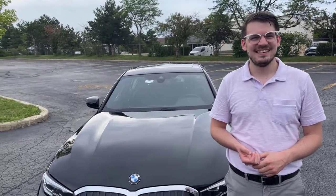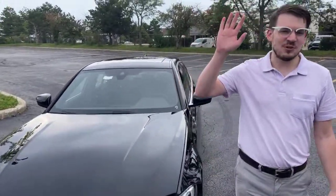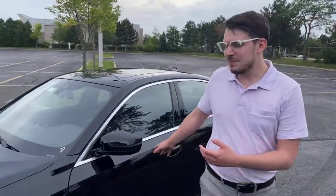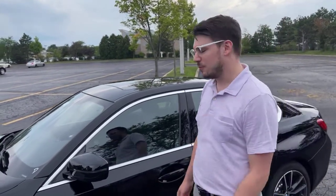Thank you so much, guys. Once again, join us the first week of August for the 5 Series. My name is Michael — I'm coming from Patrick BMW, 700 East Golf Road. Thank you so much, guys, and please stay tuned for more.